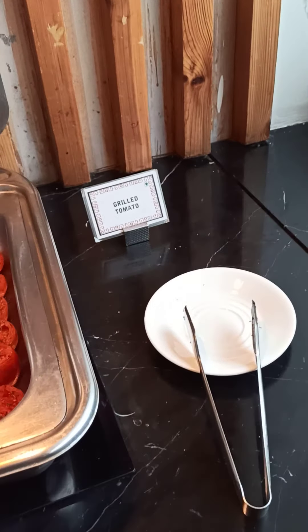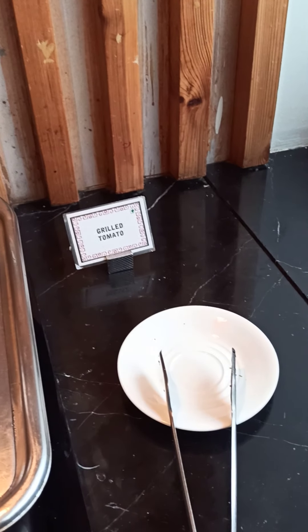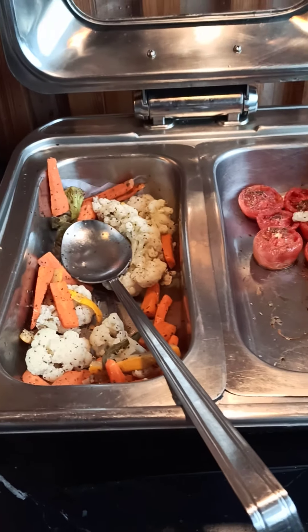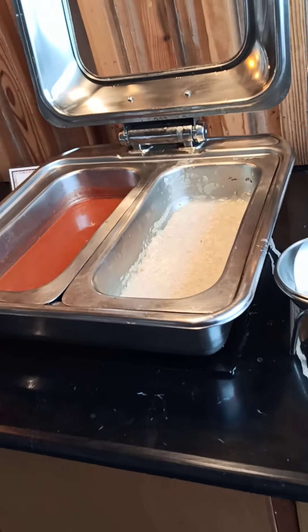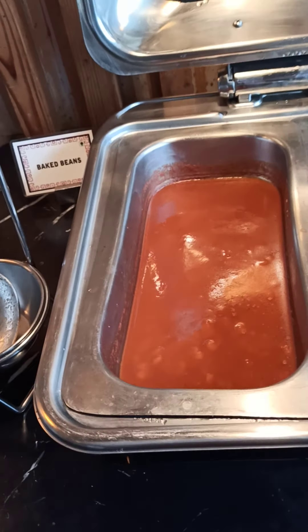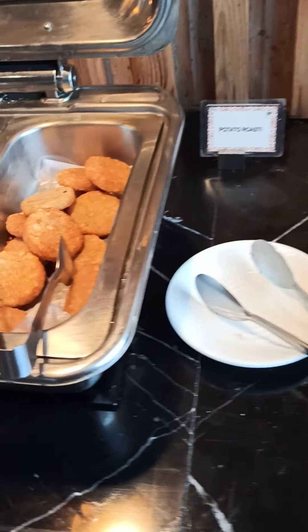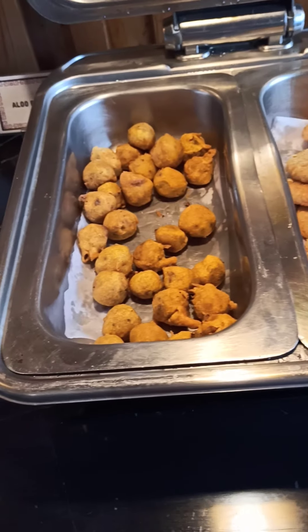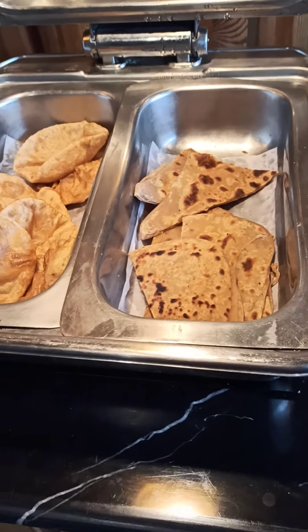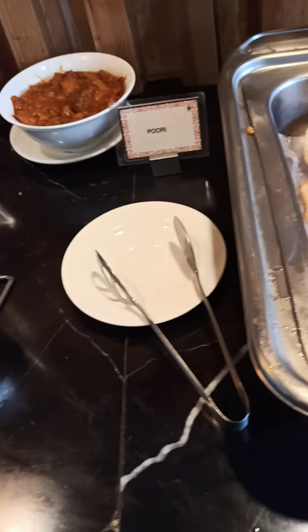What is this? Grilled tomato — wow, that's very nice. Grilled vegetables. And what is there? Porridge, baked beans, potato roast, aloo bonda. Okay, plain paratha, puri, bhaji.